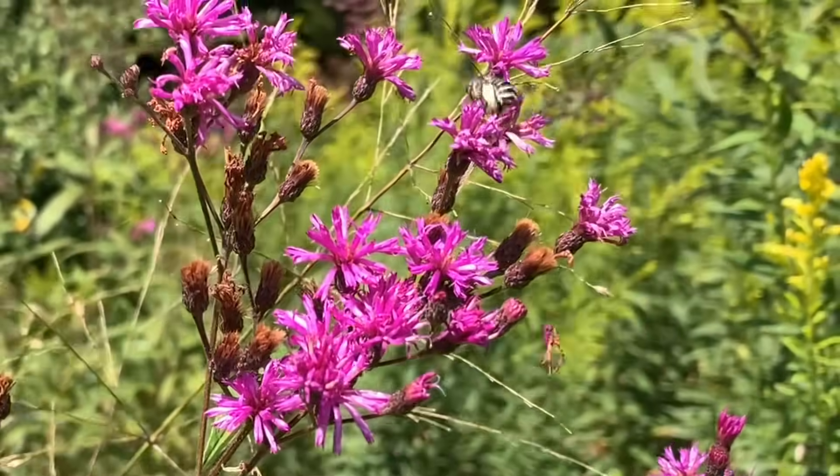They're black and white and move pretty quickly. Males are even more so — they're very erratic in their movement, just nectaring and looking for females. But you can really watch those females; they methodically go flower to flower collecting pollen, which they'll bring back to their ground nest to provision their larvae with.